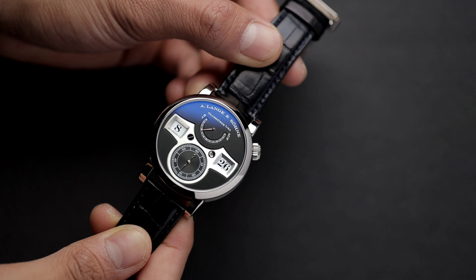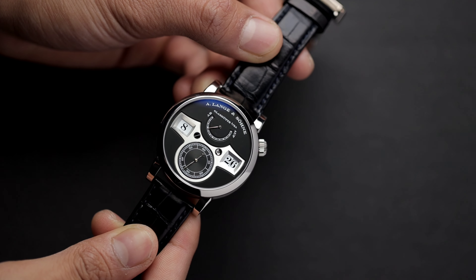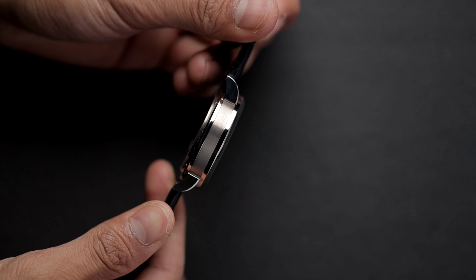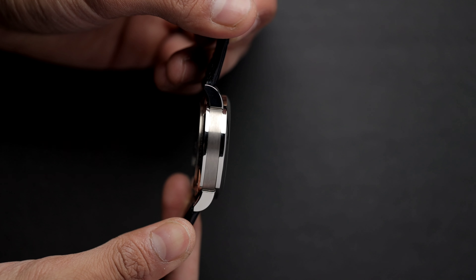In typical Lange fashion, you get an incredibly over-engineered piece of art. The watch is finished to an astonishing level that you could only find with the top brands in the world.